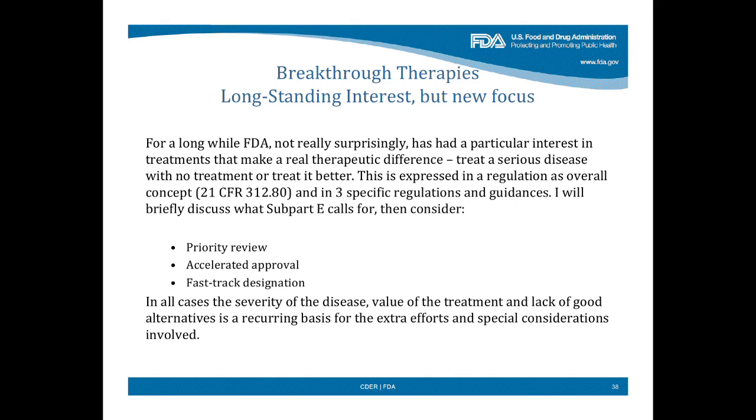Interestingly enough, in a section of the regulations that people mostly don't read, we laid all this out. I advise you, if you've never done so, to read what's called Subpart E of the IND regulations — it's section 312.80. I'm going to talk about that and say what it says, and then tell you about three specific pathways in use: priority review, accelerated approval, and fast track designation. It's important to realize what's new and what's not new, and the breakthrough concept has some new things that are important.